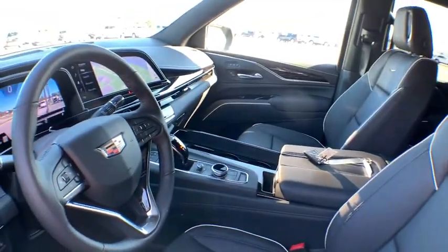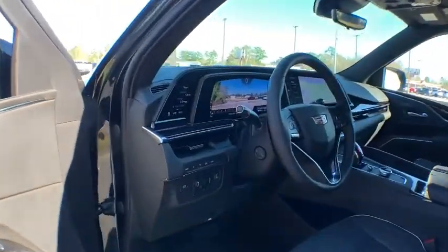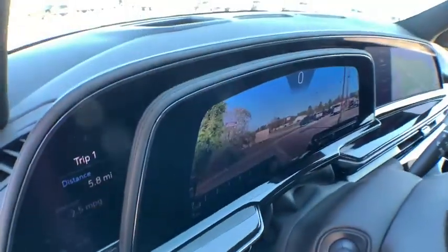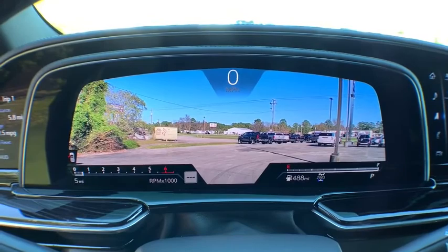Here are some of this vehicle's great options: power liftgate, power passenger seat, tow hitch, backup camera, navigation system, anti-lock braking system, traction control, leather-wrapped steering wheel.